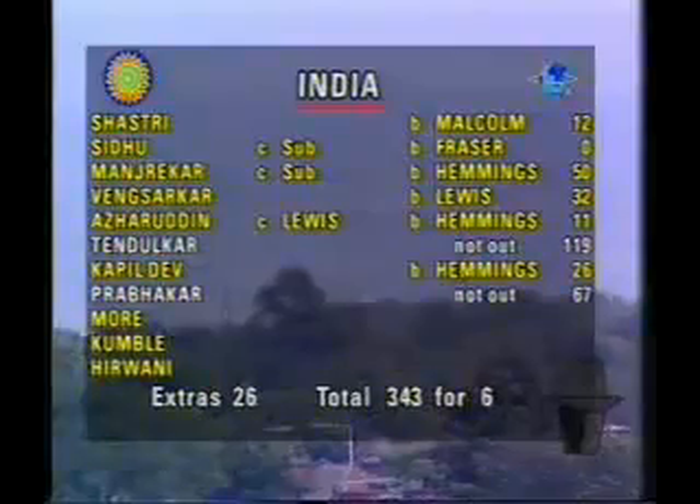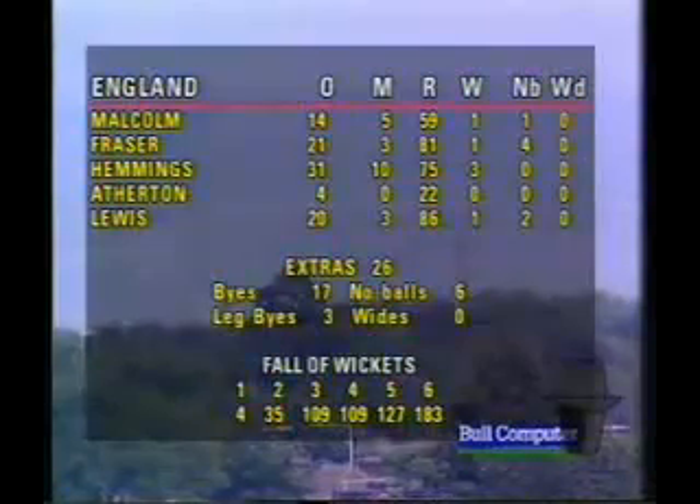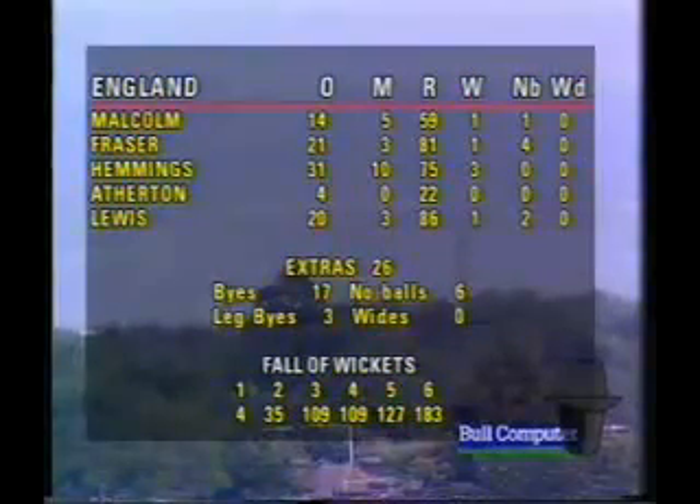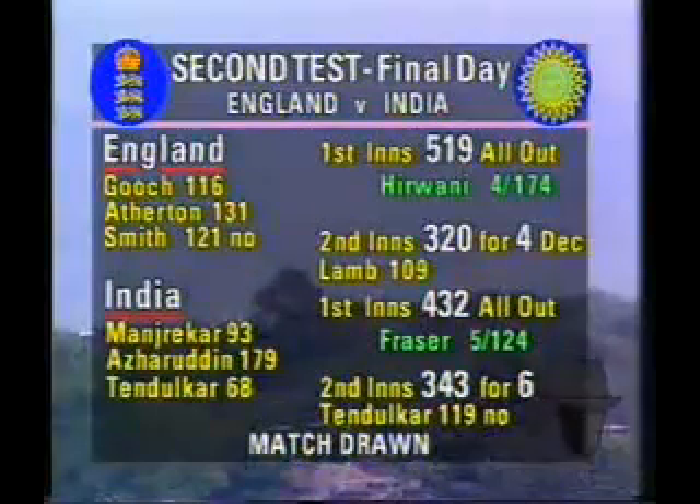The bowling figures for England: Malcolm one for fifty-nine, Fraser one for eighty-one, Hemmings three for seventy-five, Atherton none for twenty-two, and Lewis one for eighty-six. Now this is the way the match finished — it was a very good game of cricket.